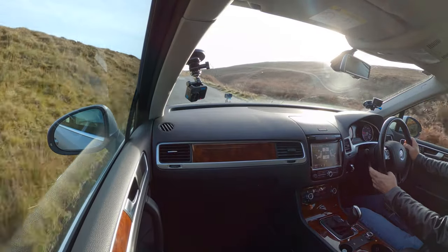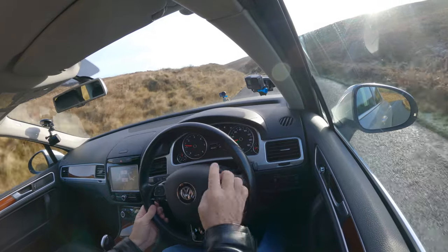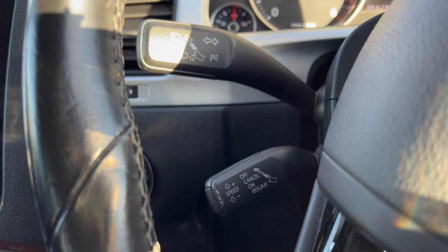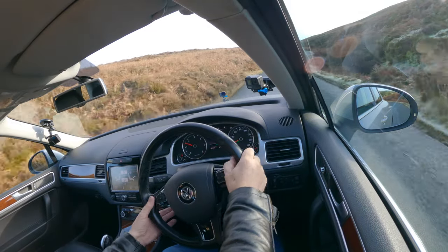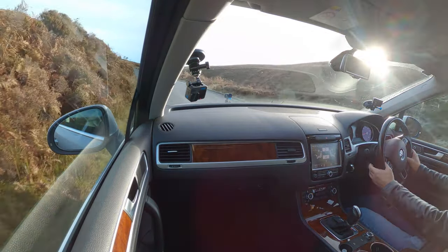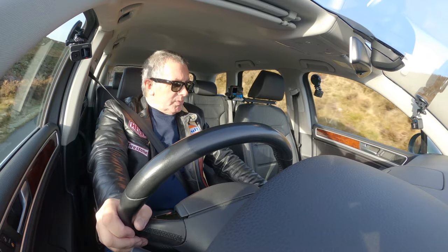Cruise control over here. If you pull towards you, it's resume. Click the end — that's switched the cruise control on just when I don't want it on. I'll just set it to 30 — well, 20 actually. I can increase the speed by knocking it up, knock the lever down to decrease it, knock it away from you and that's off, pull it back towards you and that's resume. So it's got all the stuff.